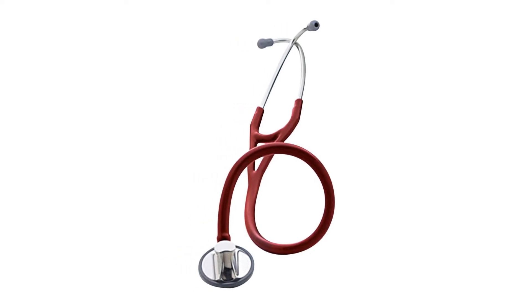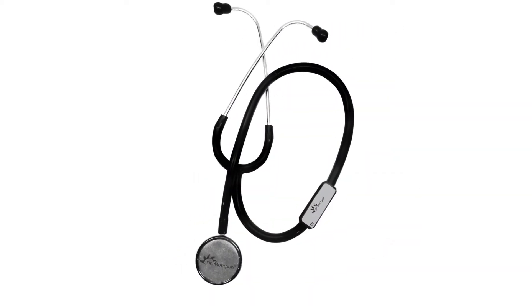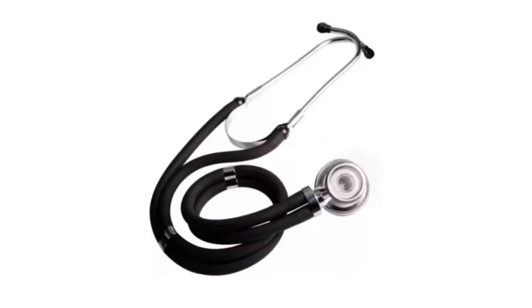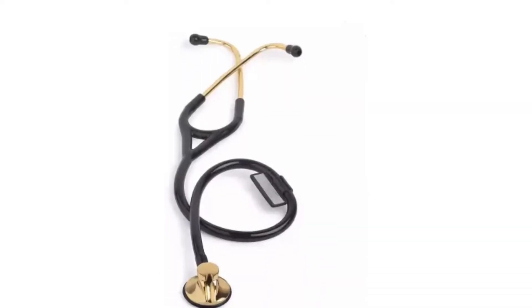Countless inventions have changed the face of the medical field, and the stethoscope is one of them. Stethoscopes have made the process of checking a patient's heartbeat a lot easier and accurate. There are two types of stethoscopes, analogous and electric, that can be used to listen to sounds near the heart and lungs.